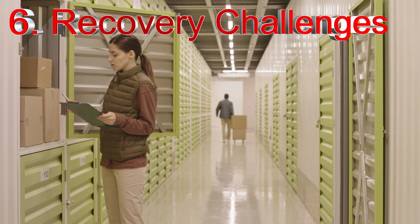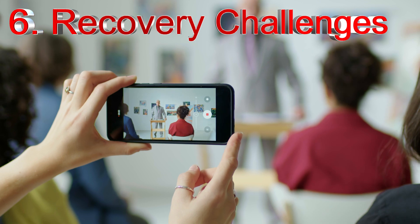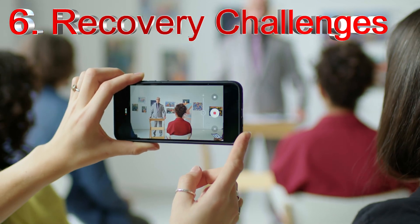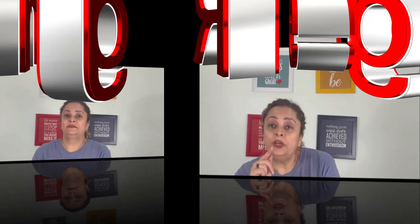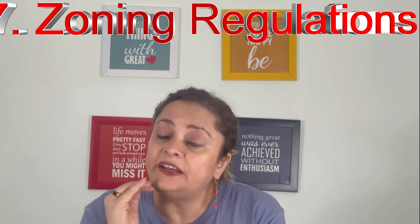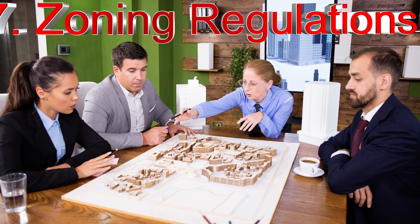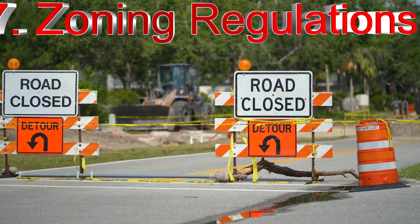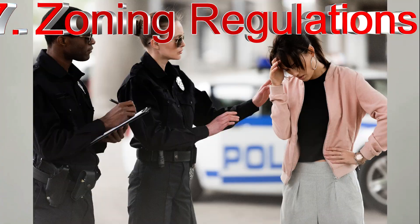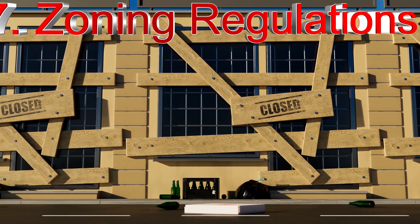If somebody doesn't pay the rent, yes, you can take legal action and get your space back, and you can auction their belongings to recover expenses — but all of that also has a cost. Regarding zoning regulations and legal restrictions: before investing, ensure you have a comprehensive understanding of the local laws and regulations surrounding the self-storage facility. Failure to comply can lead to fines, penalties, or even forced closure of your business.